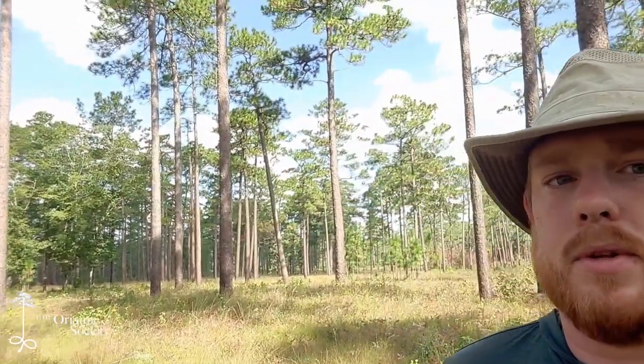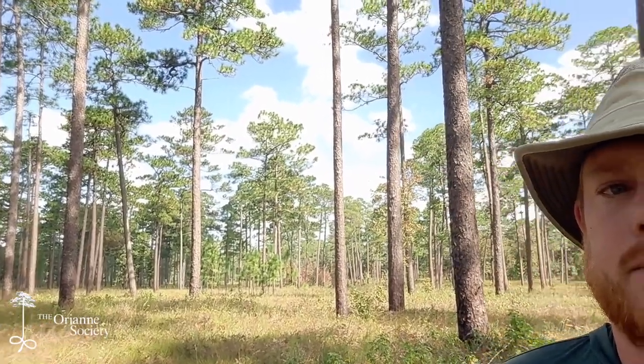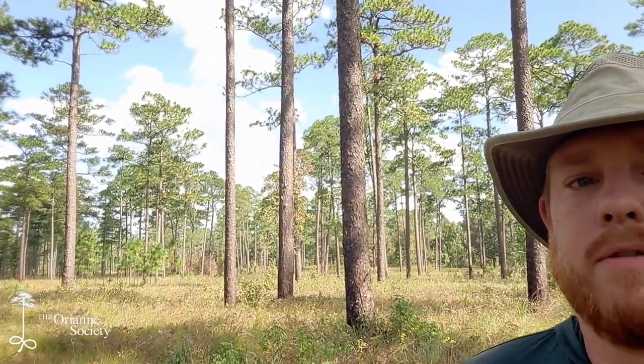Hey guys, welcome back to Field Notes. We are now in early October and that means the Indigo Snake Survey season is just around the corner. But right now I'm wrapping up the last few things on this snake inventory project. I'm out on this big private property with some absolutely stunning habitat. I've got some beautiful longleaf flatwoods behind me.